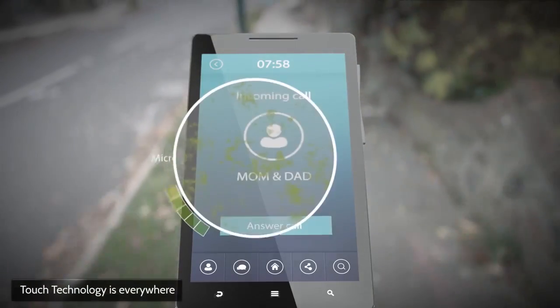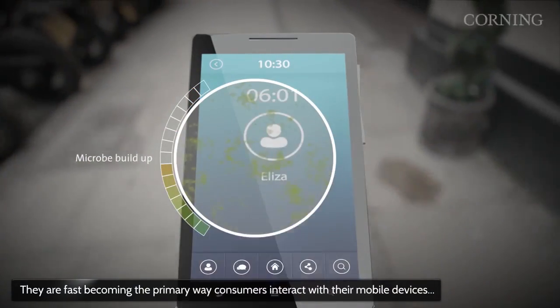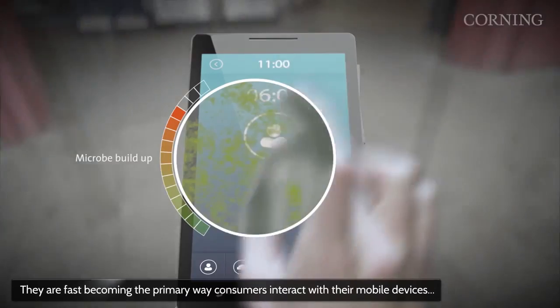One of the things that we have to avoid a lot at CES is germs. This is the number one enemy at CES, and one of the big reasons why is because everybody's touching demo units and there's a lot of germs going around the show. So Corning has come up with a way to help people stay a little bit less germy at the show.